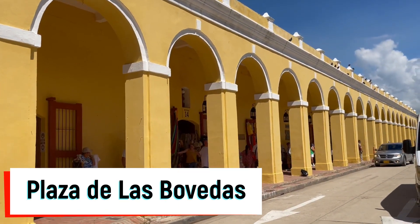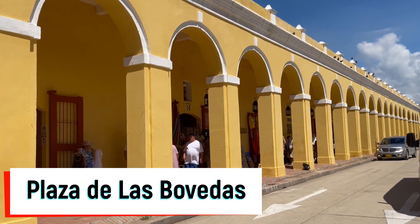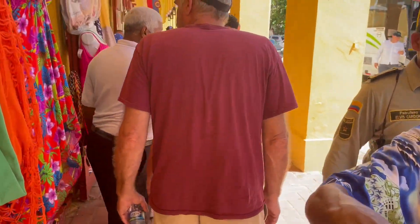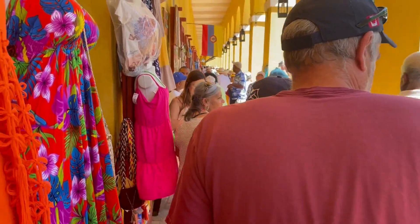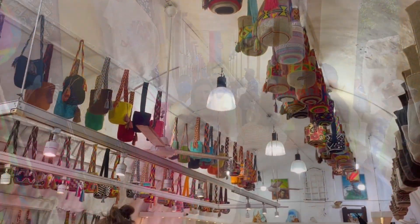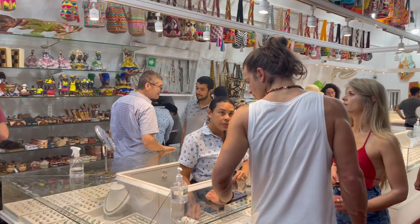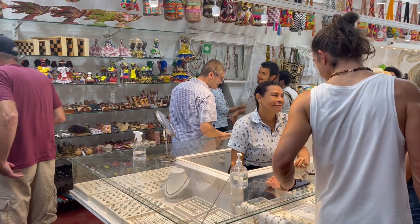Next on our tour we did a little shopping. The iconic Plaza de las Bovedas is a unique shopping experience. Here you'll find a series of small shops located on the eastern side of the old city. Built as storage vaults in the 18th century, these spaces were also used to house prisoners during several different battles in that era. Like many of the other stops on our cruise, Cartagena is a mixture of the old and the new, rich in architecture and history.